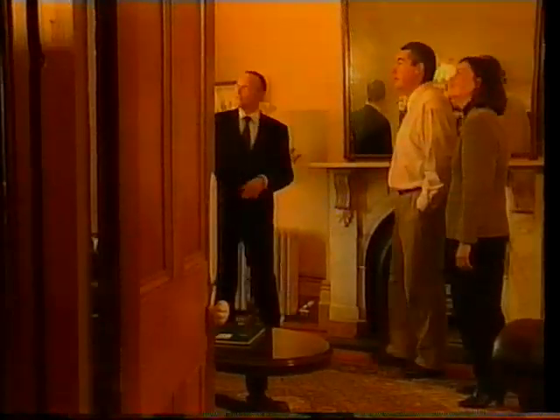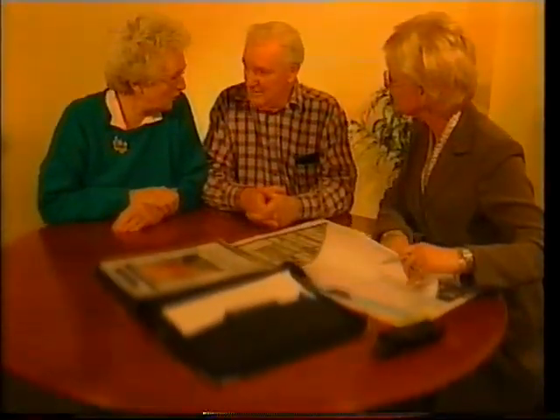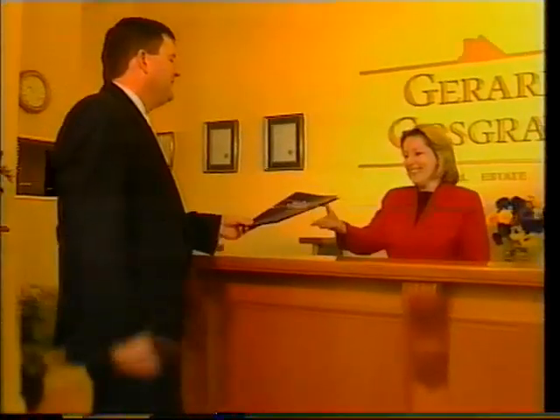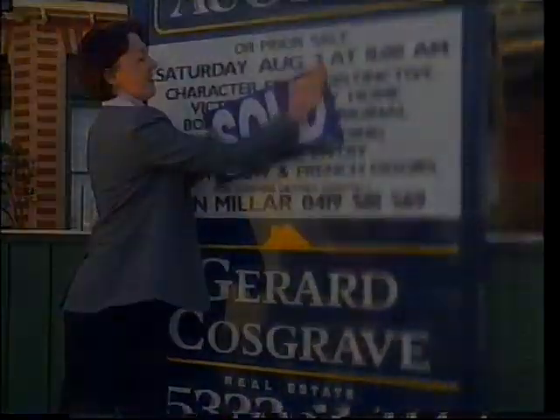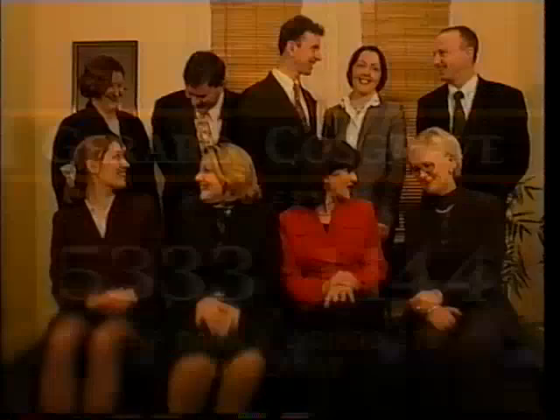We take care in what we do, we'll make your dreams come true, we're the team who always understands. Jared Cosgrave Real Estate — do it well, we'll do the best for you when you buy yourself for real estate. It's Jared Cosgrave — your real estate team.